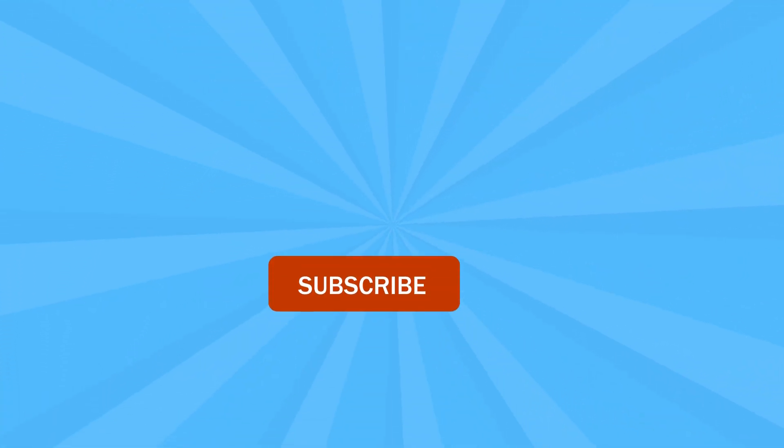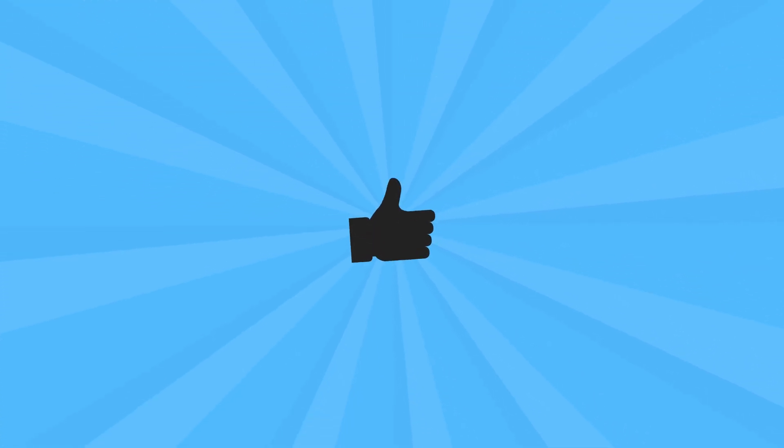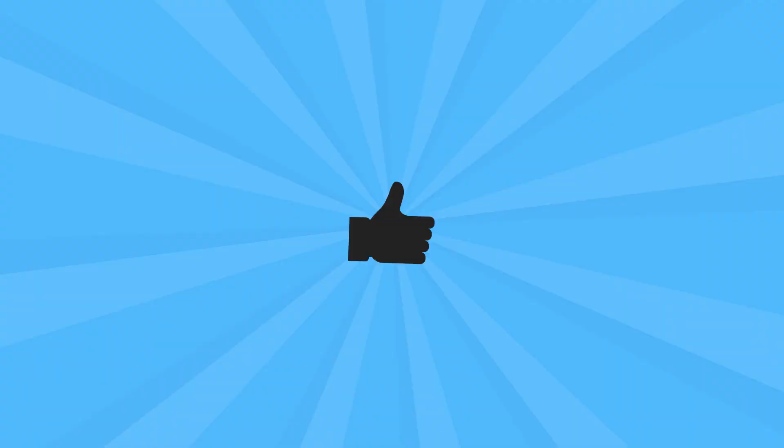But before starting the video make sure to hit that subscribe button and hit that like icon for more exciting videos. Let's begin!